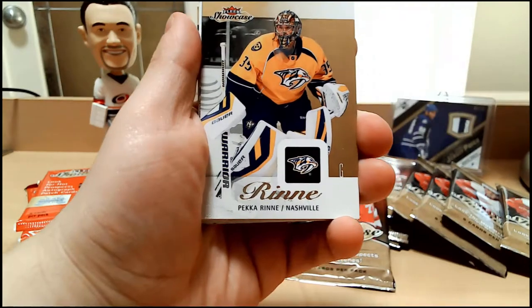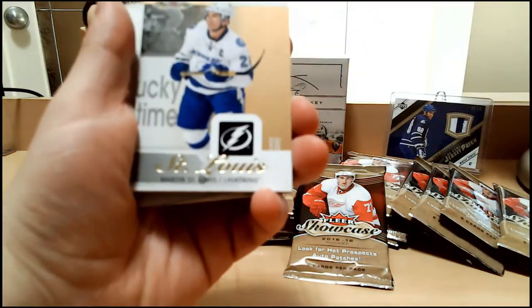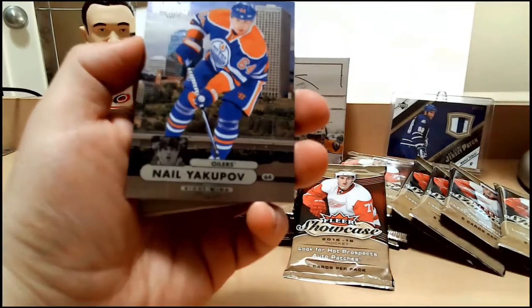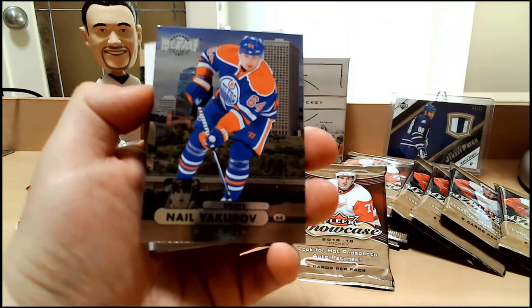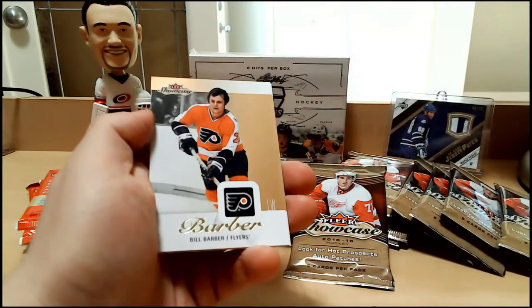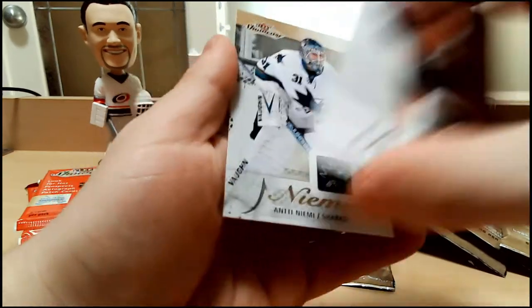Alright, we have a base card — Martin Saint-Louis base card — followed by Nail Yakupov Metal Universe rookie card. Remember when Nail Yakupov was where it was at? A long time ago. That was Bill Berger base and Antti Niemi base.